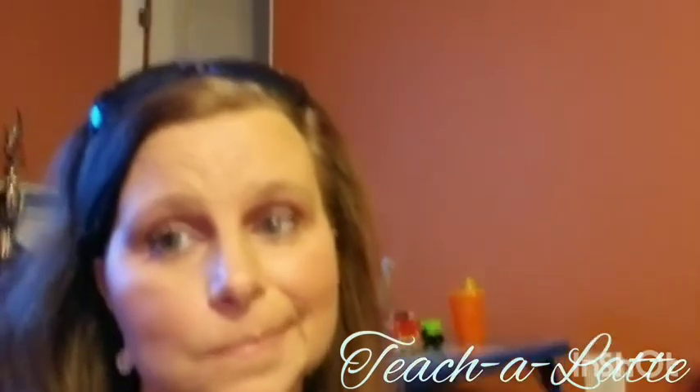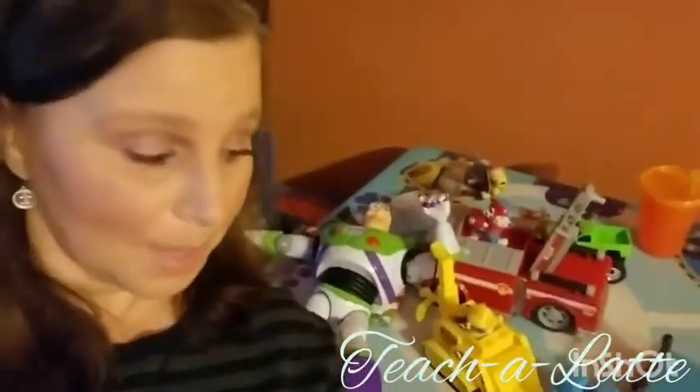Step two: look at all the toys the kids left for me to pick up. Step three: become distracted with all the toys.